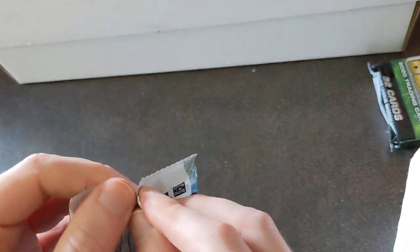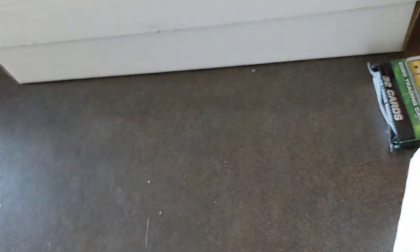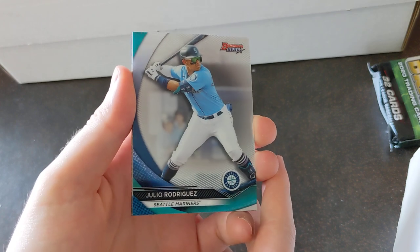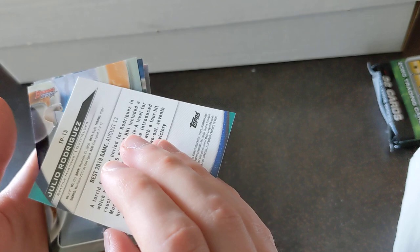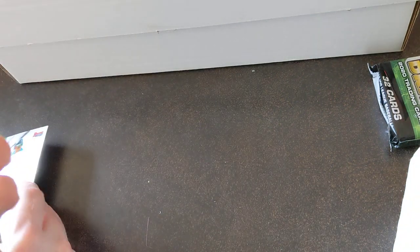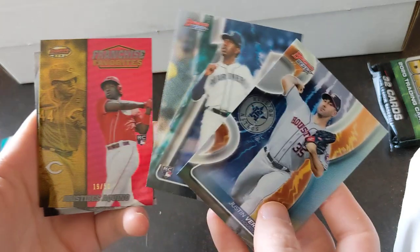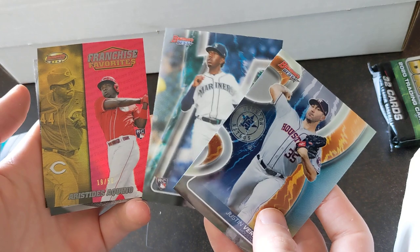Bowman's Best — we pulled an auto Nick Solak rookie in our first box. Let's see what we get here. Julio — Julio Rodriguez right on the front, love to see that. Verlander. Another Mariner rookie — Justin Dunn. Aquino gold, 19 out of 50 — that's a nice hit.